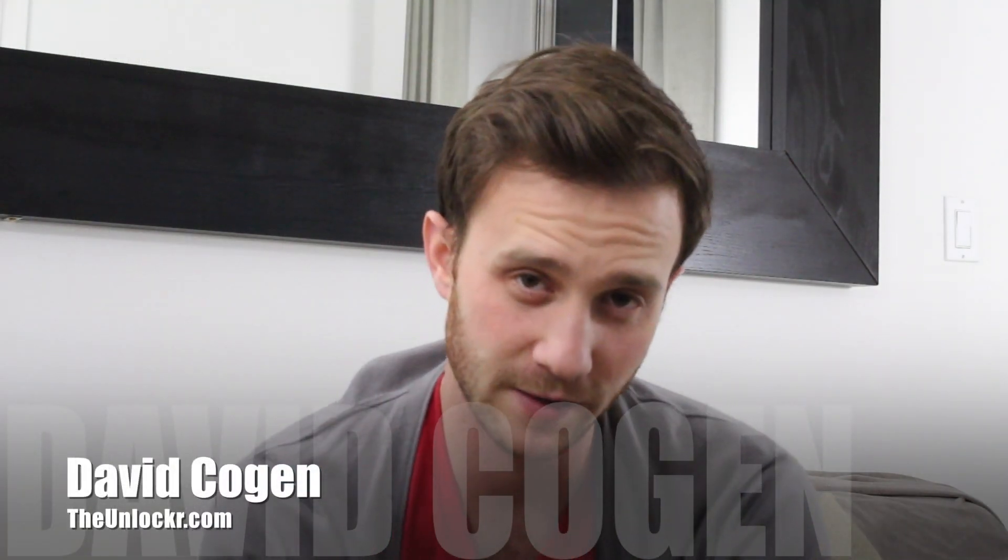Hey guys, it's David from theunlocker.com and today I'm going to show you how to unlock your iPhone 5S — that is SIM unlock it, not to be confused with jailbreaking, which is something completely different.